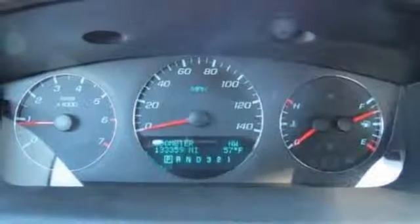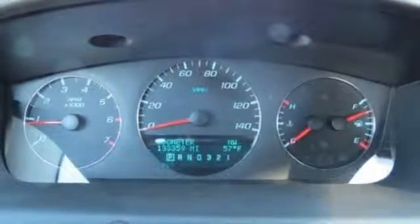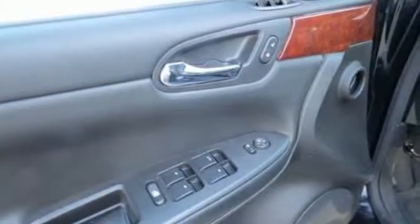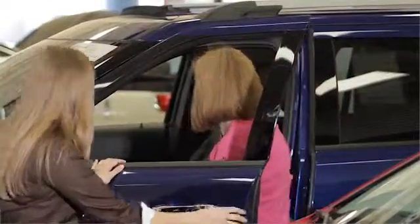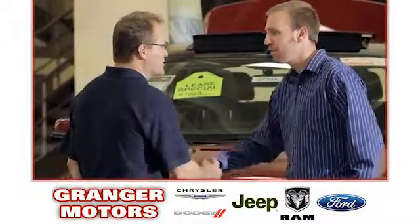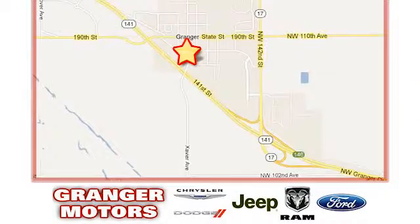Chevrolet's classic Impala offers big car comfort at a very modest price. Stop in today and see it for yourself. At Grainger Motors, we specialize in new and used car sales and service. We look forward to doing business with you. Grainger Motors is conveniently located at 1708 Sycamore in Grainger, Iowa.